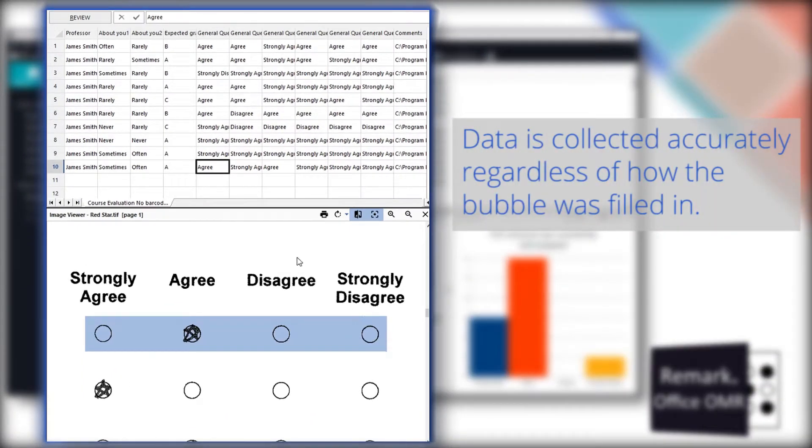Notice that even though the forms are filled out with X's, slashes, checkboxes, and all other sorts of marks, Remark Office OMR still accurately processes the data.